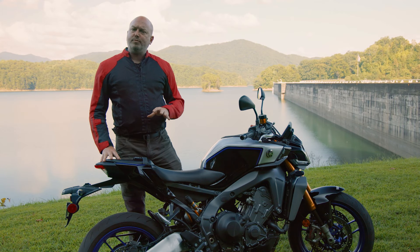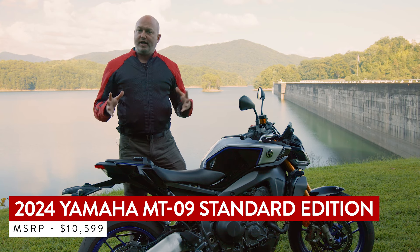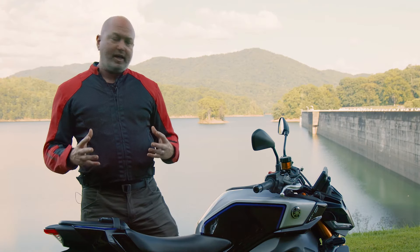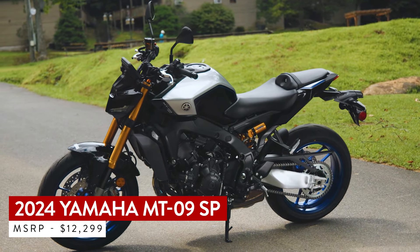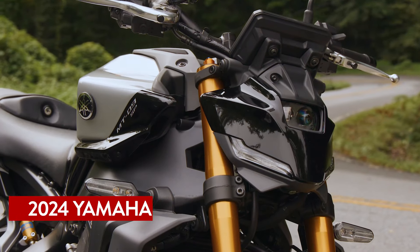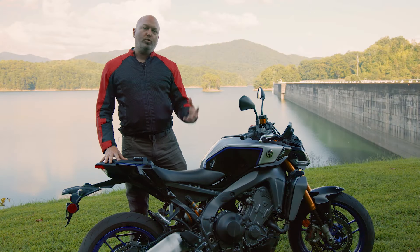The standard MT09 is $10,599 — it's a great motorcycle for the money, a lot of value. The SP is $1,700 more at $12,299. Is it worth it to make the upgrade to the SP? I would say yes, especially on the really technical twisty roads we're riding today.